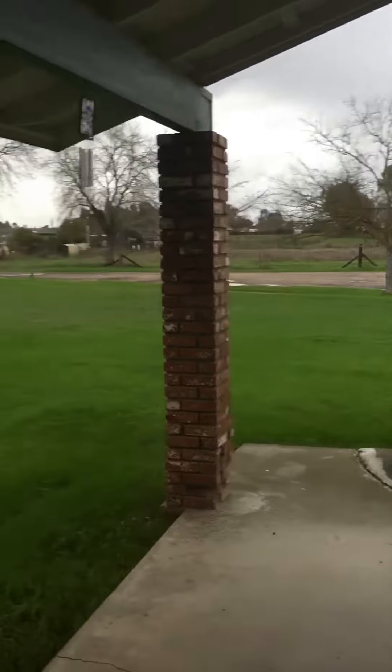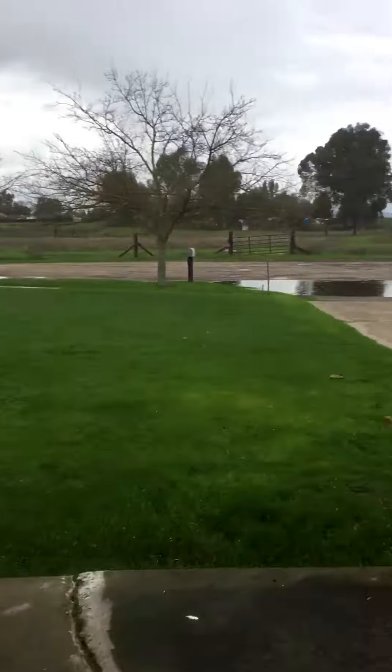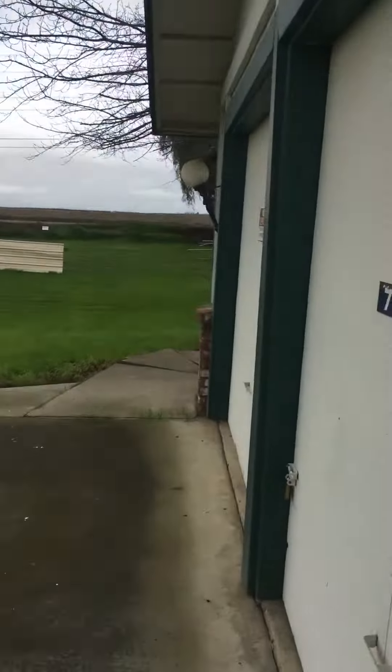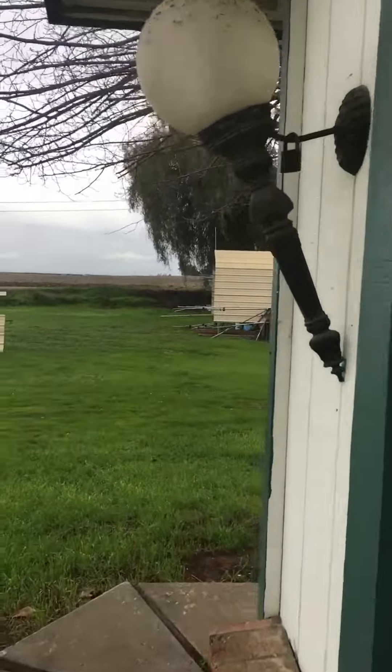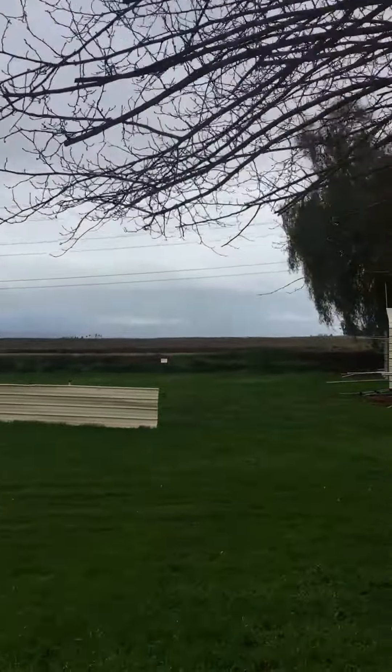It's a little bit rainy. I can see the model airplanes off in the distance.